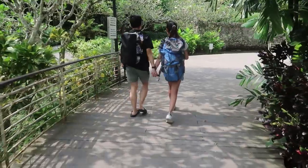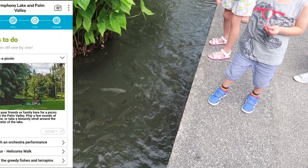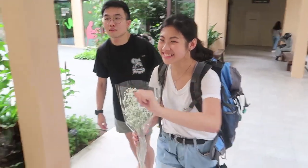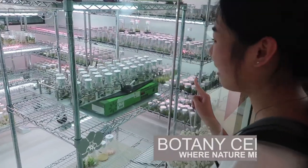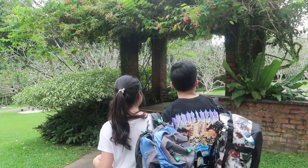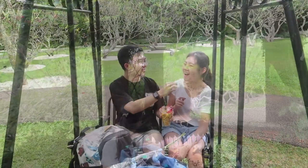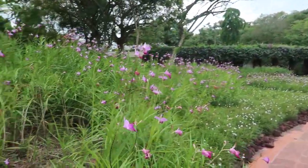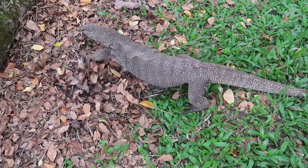I bet there's more to do. Let's go and explore! Oh, look! It's Vendor Miss Joakim! And the monitor lizard is so cute!